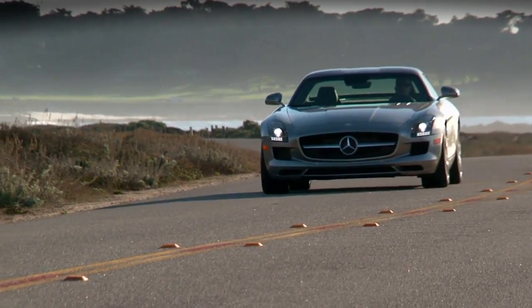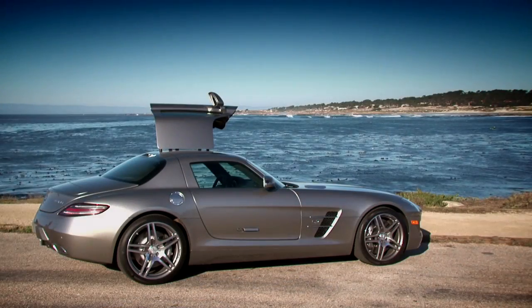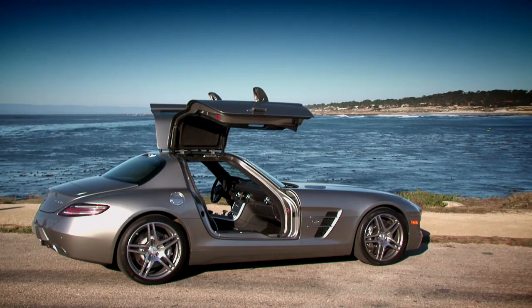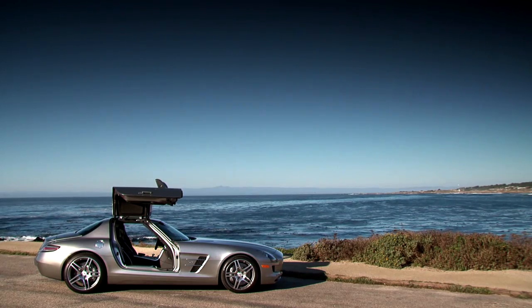With the notable exception of the DeLorean, a major manufacturer hasn't built a car with Gullwing doors in many, many years. Why is that? Well, you can blame the government. In fact, Mercedes equipped this vehicle with explosive bolts to allow passengers to escape an overturned vehicle. So does that mean the doors are safe? Well, I don't know. I'll show you what I mean.